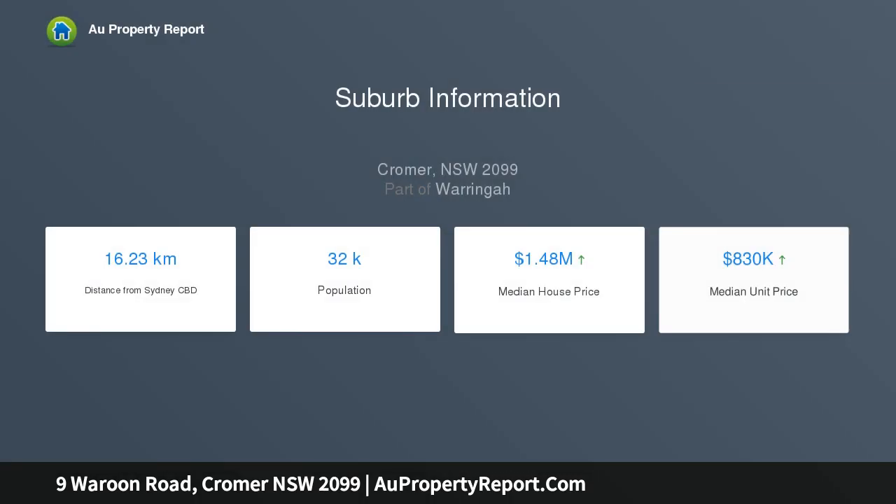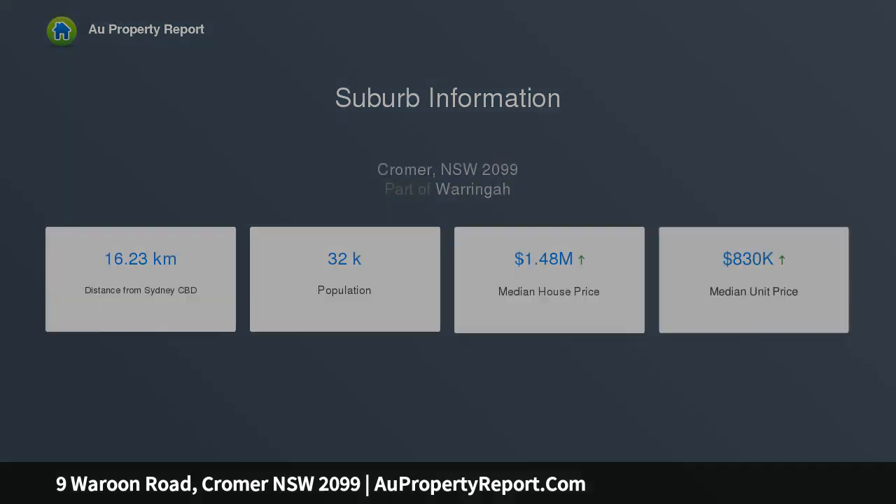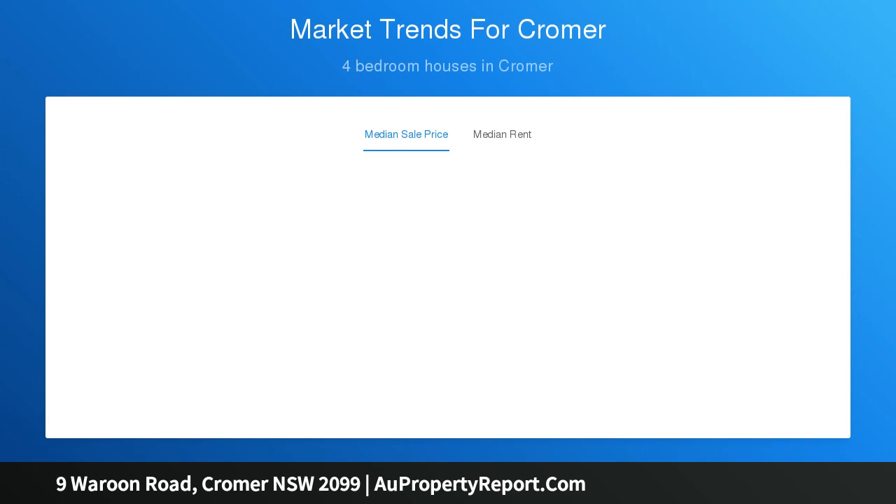Designed for easy living, the interiors present as new and offer polished bamboo floors and air conditioning throughout. Large open-plan lounge and dining spaces connect with an entertaining deck and a rear yard which is wonderfully private and secure.